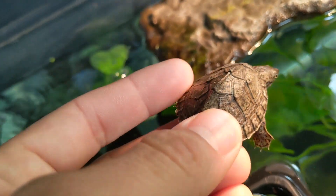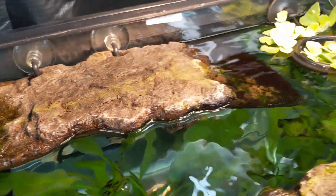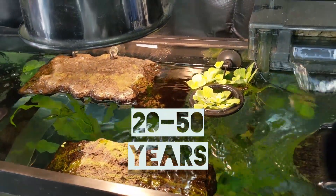I've tried to find the answer to how old razorback musk turtles can get in captivity, but sources online have different answers with estimates ranging between 20 to 50 years.